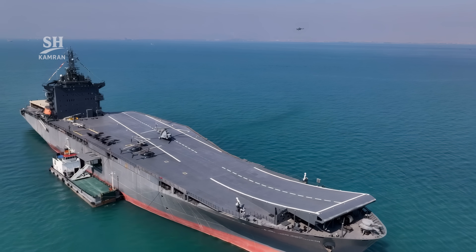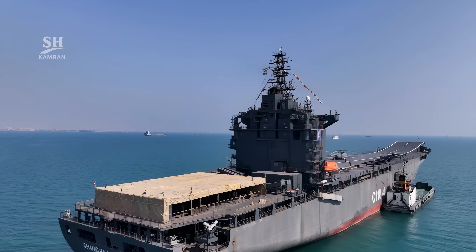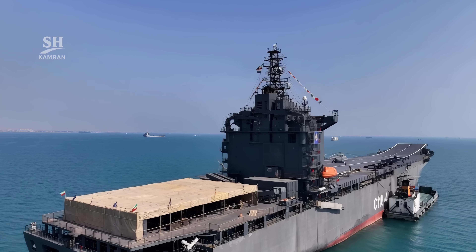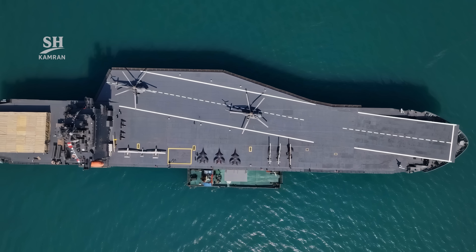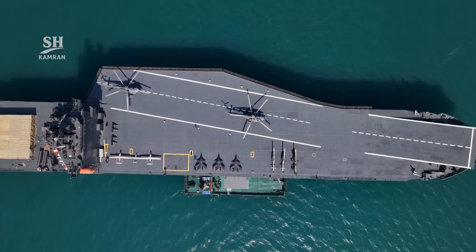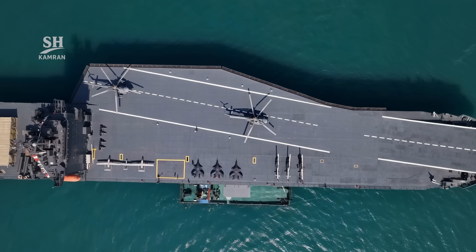In February 2025 — Bahman 1403 — the ship officially joined the IRGC fleet. The commissioning ceremony was attended by top commanders. Since then, Shahid Bagheri has become a new symbol of Iran's naval power and has drawn international analysts' attention.